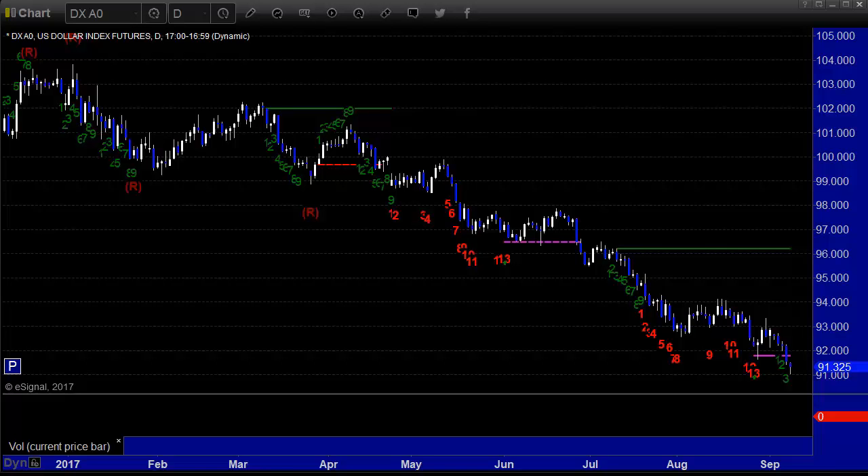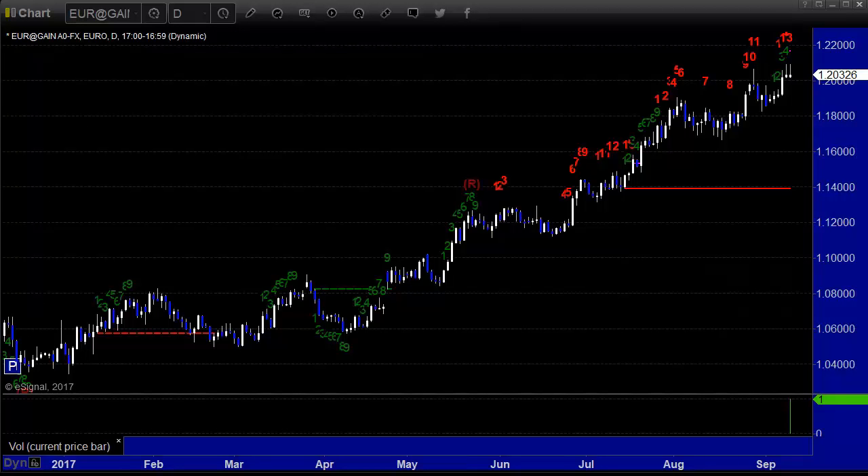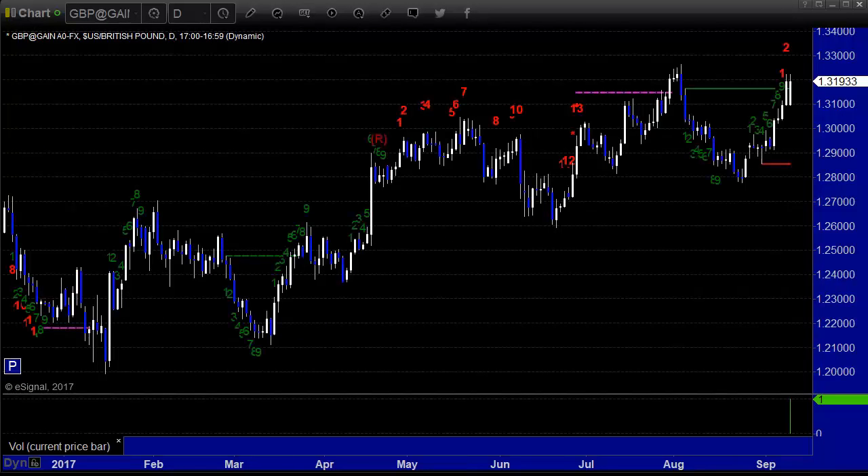Let's go through the major pairs. We'll talk about the interweek action and then we'll get into what's coming this week. Here's the euro dollar — this one just got a 13 sell signal today, so we've got that to look forward to, mostly mirroring the dollar index in the inverse.